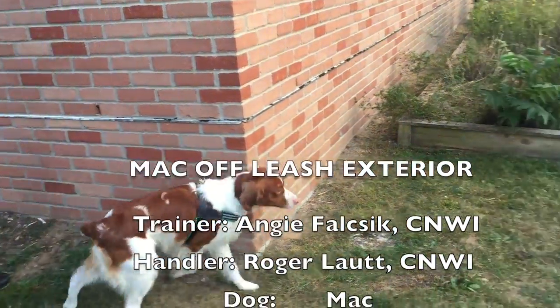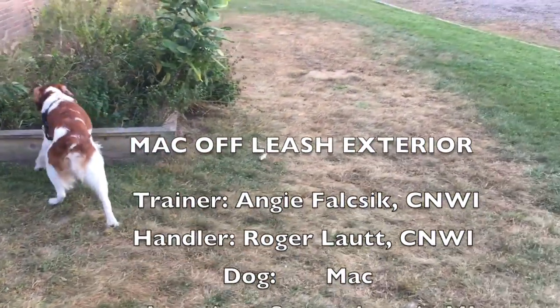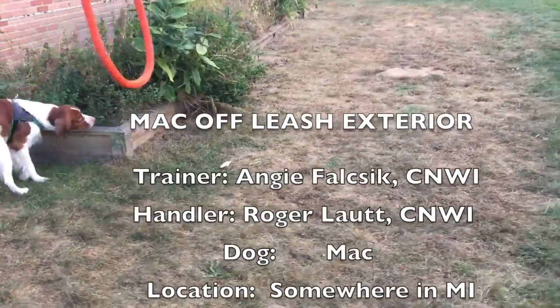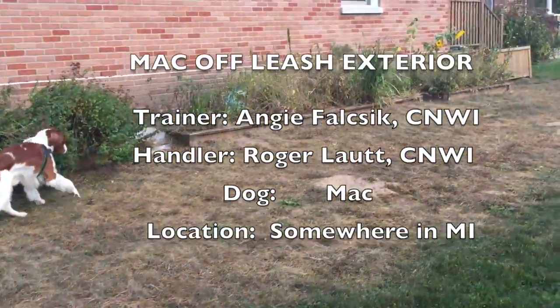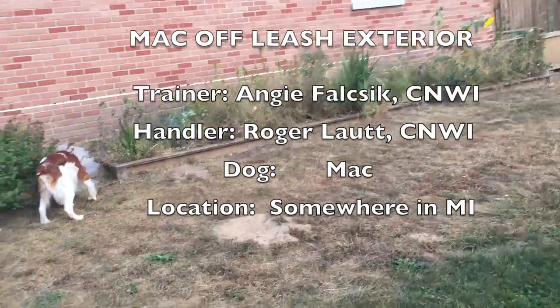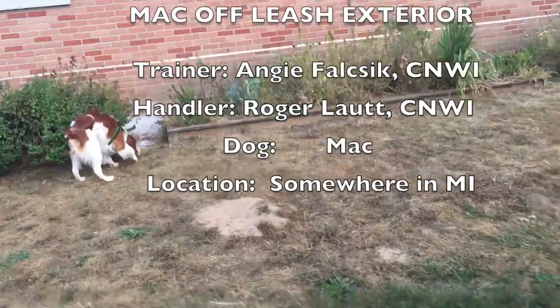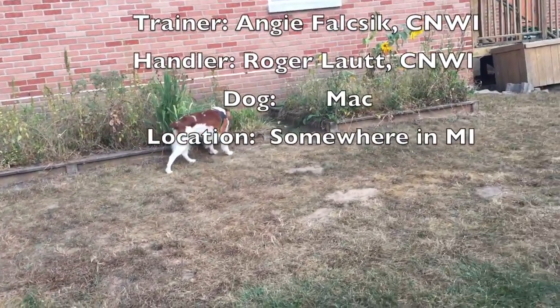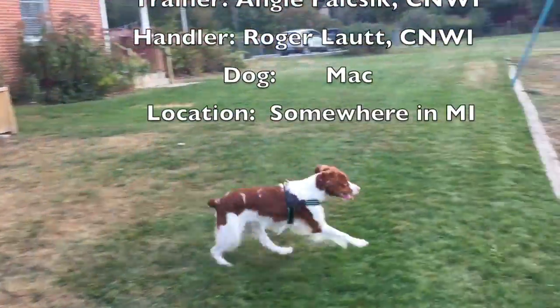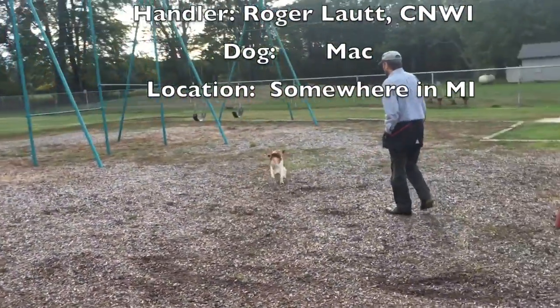He will be heading off now, spending some time on this flower bed, this flower box. No odor in there, no hides in there, but I'm sure there's odor in there from the hides that have been in the general area. He will then head over to the swing set where there is an elevated hide, and he does a pretty nice job of sourcing that as well.